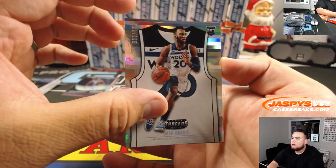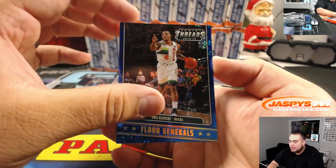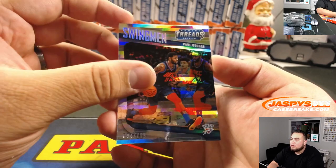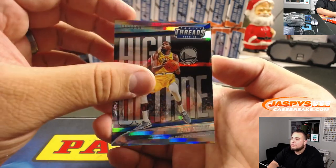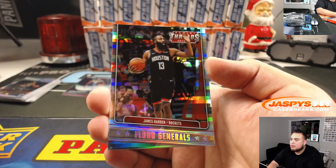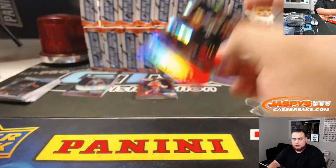You got Joshua Koji to 199, Jalen Brunson to 85, and Eric Bledsoe.